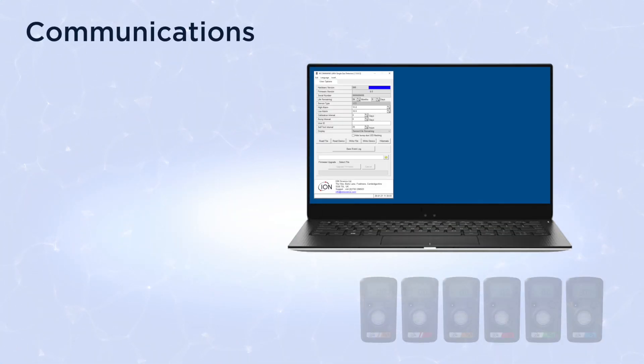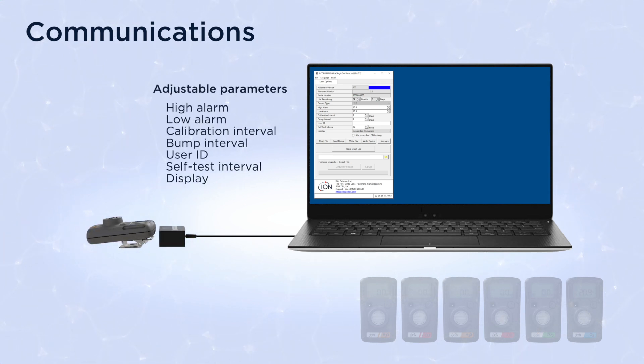The ARA PC software package and the ARA's infrared link allows the adjustment of various parameters and the download of recent alarms.